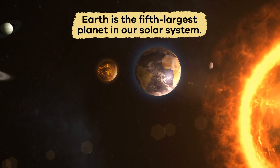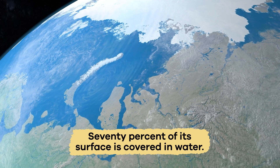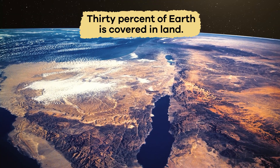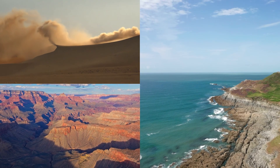Earth is the fifth largest planet in our solar system. About 70% of its surface is covered in water. The remaining 30% is covered in land, with many different types of geographic features.